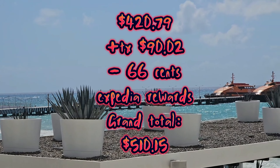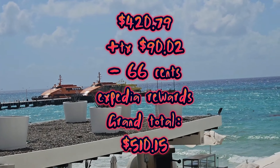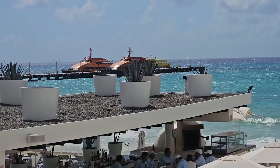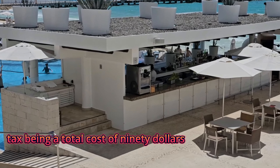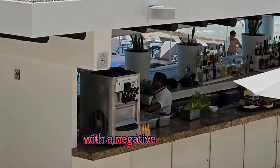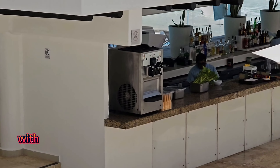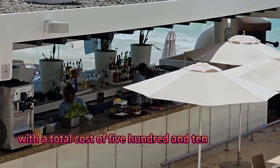During the month of June, this room will cost you about $429.79 plus tax per night, with tax being a total cost of $90.02, and a negative $0.66 from Expedia rewards, bringing your total cost to $510.15 per night.